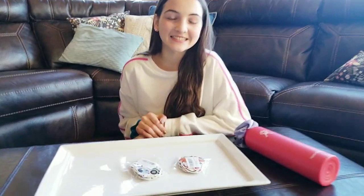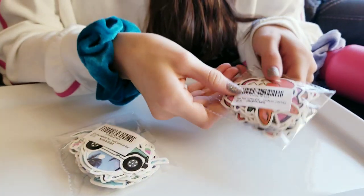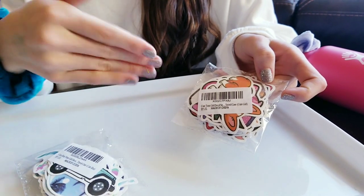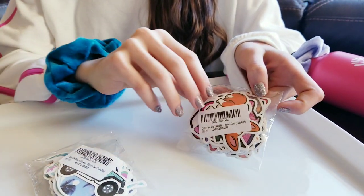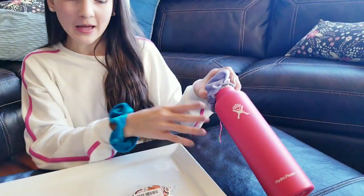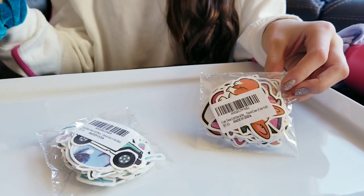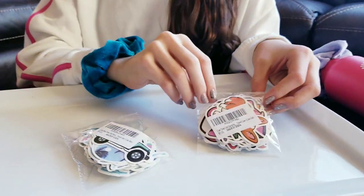So Lauren, you want to show us these and tell us a little bit about them? This one is the Cute Girl pink packet. What I love about these — it has 50 in each packet and they're waterproof. I like to put these on my water bottle. You can put them on laptops, binders, mugs, anything like that. And they're just super on trend and very VSCO.